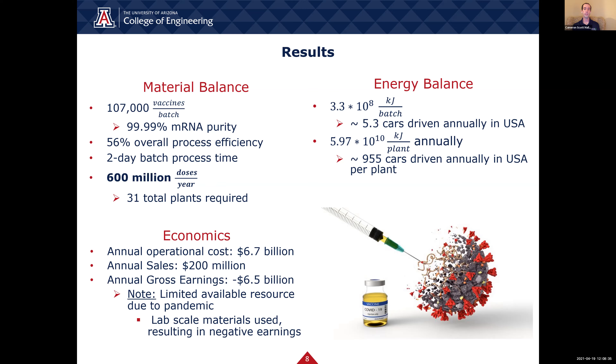Our last area of focus is economics. The annual operation cost was found to be 6.7 billion dollars, and the annual sales were found to be 200 million dollars, resulting in an annual gross earnings of minus 6.5 billion dollars. Our team acknowledges that annual gross earnings result is significant, but also want to communicate that lab-scale materials were used due to the current lack of industrial-scale resources due to the ongoing COVID-19 pandemic. In summary, the results demonstrate we have successfully developed a vaccine production process capable of producing 600 million doses per year while minimizing energy consumption. Furthermore, our team is confident that the annual gross earnings can be positive with access to industrial-scale raw materials in the future.